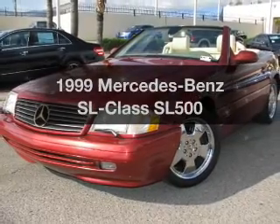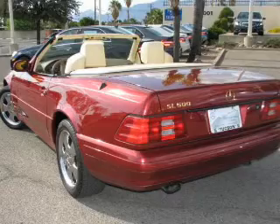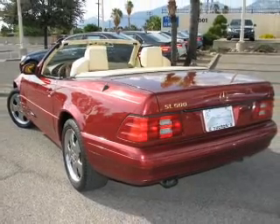This is the set of wheels you've been looking for, with a powerful eight-cylinder engine that responds smoothly to its five-speed automatic transmission.